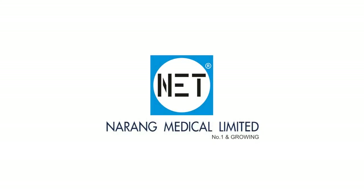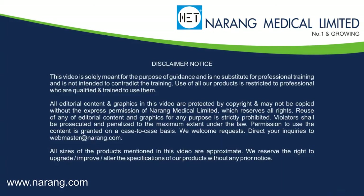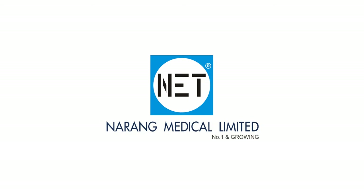Narang Medical Limited is a world-renowned, professionally managed, ISO and CE-certified company which is focused on manufacturing and exporting a wide range of hospital furniture and medical equipment. We market our products under the brand name NET.